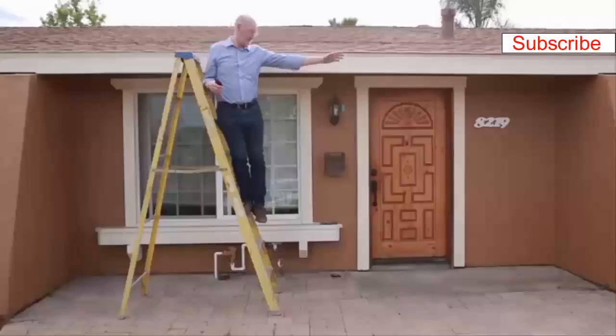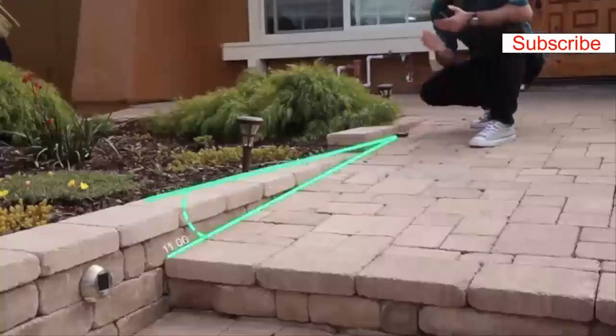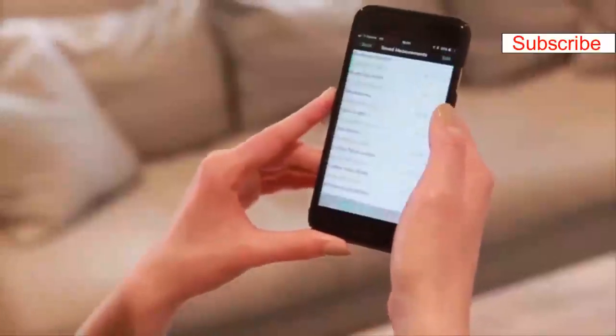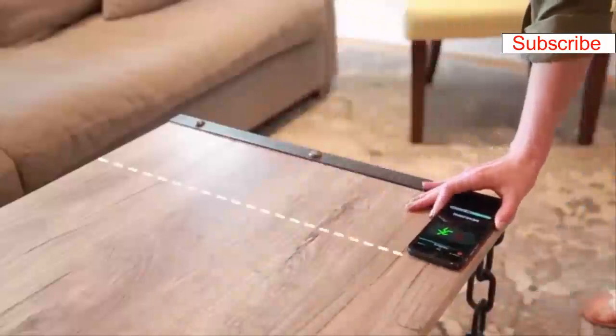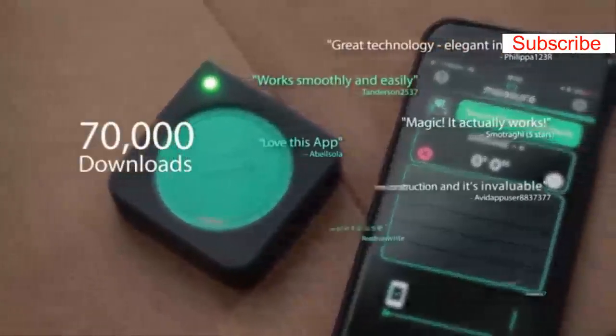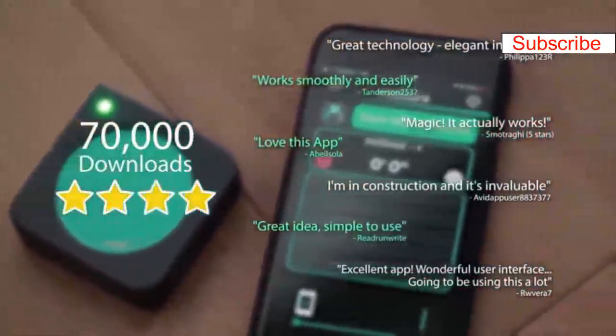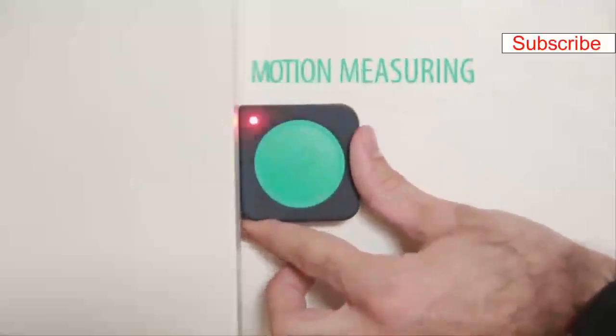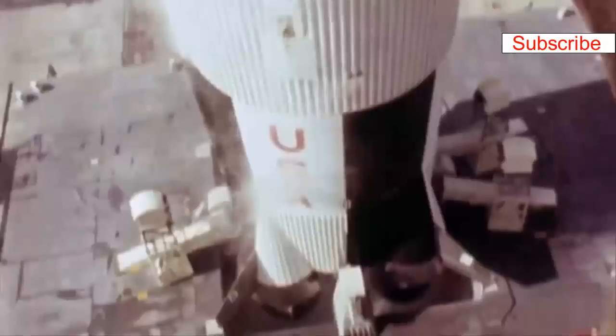Mosier One is waterproof, dustproof, and shockproof. Your recordings are immediately saved in the app, which is already being sold in the App Store. The app also turns your phone into a rudimentary Mosier device and already has 70,000 downloads and a solid four-star rating from users. So how does it work?